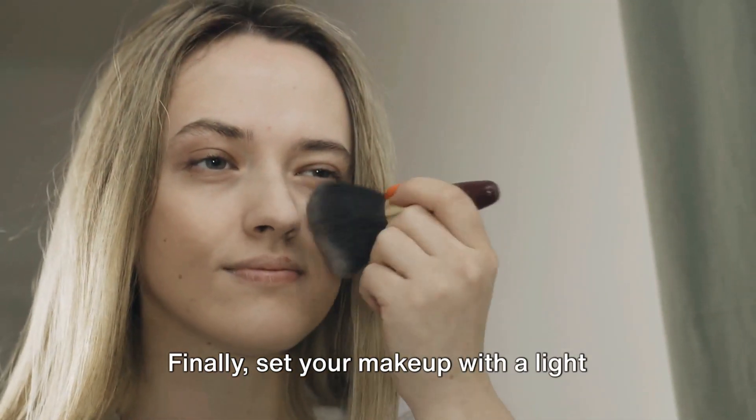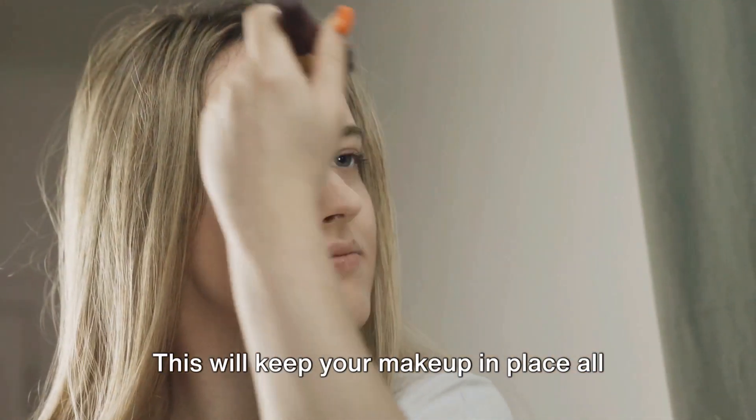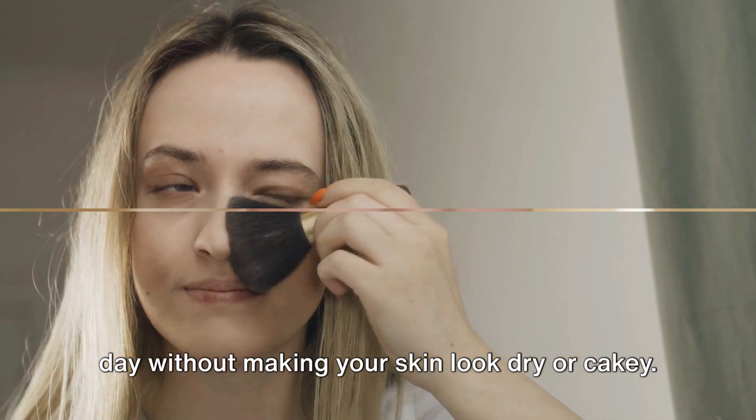Finally, set your makeup with a light dusting of translucent powder. This will keep your makeup in place all day without making your skin look dry or cakey.